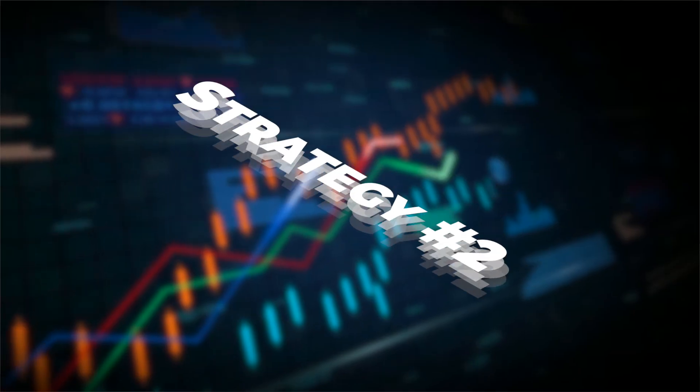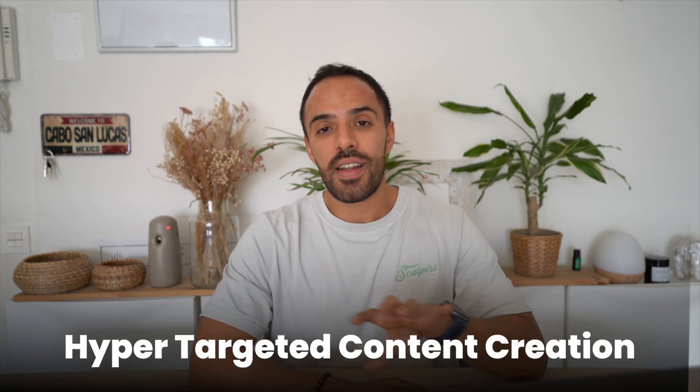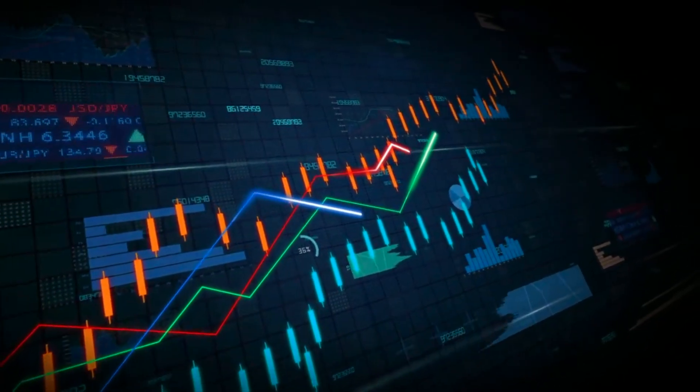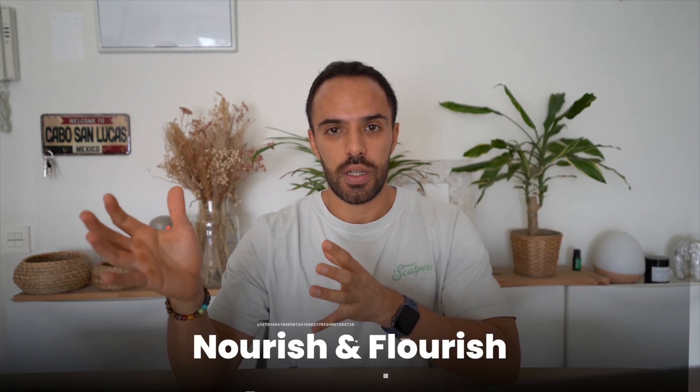Let's take a look at strategy number two, where we're going to dive even deeper into hyper-targeted content creation. I have an entire video where I walk you through how to create a customer avatar with ChatGPT, which I'm linking at the top of this video. Go watch it first and then come back. Right now I'm going to show you how you can use those insights to come up with content ideas for your business. Let's see the case study of Emily — she's the customer avatar for a fictional brand called Nourish and Flourish.